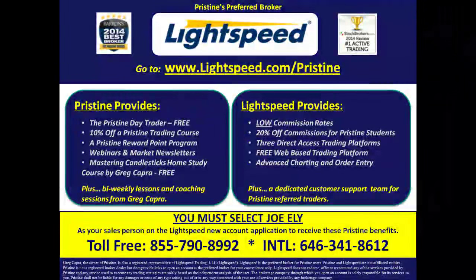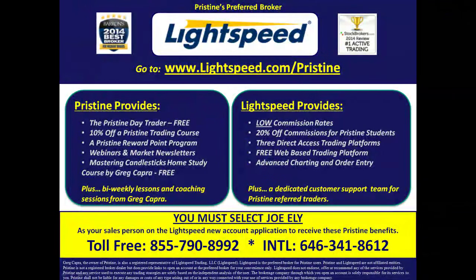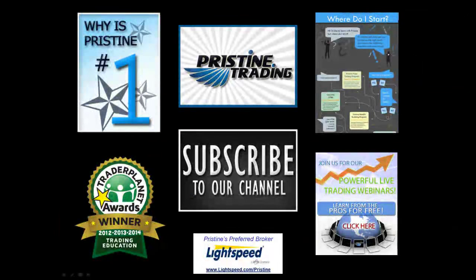For those of you looking for a broker, there are tremendous benefits to Pristine clients who use Lightspeed. Ask your counselor to go into detail about all the benefits you can have. Until next time, this is Paul Lang. Please feel free to contact me with any questions at paul@pristine.com.